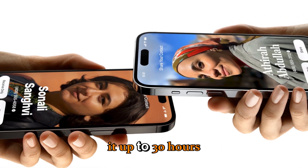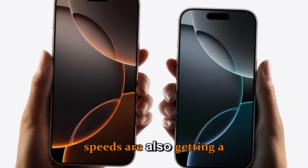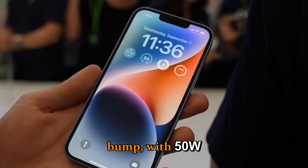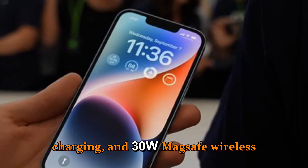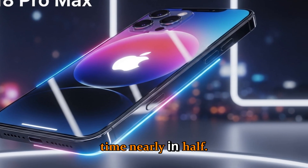You're looking at up to 30 hours of active use on a single charge. Fast charging speeds are also getting a huge bump, with 50W wired charging and 30W MagSafe wireless charging, cutting the charging time nearly in half.